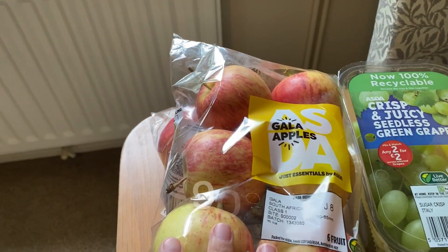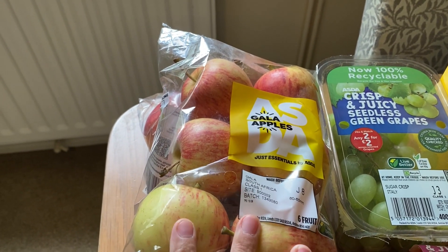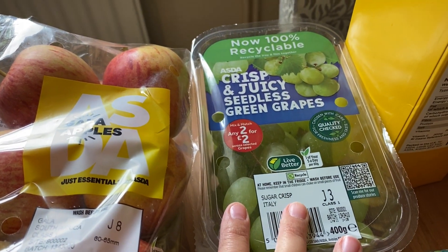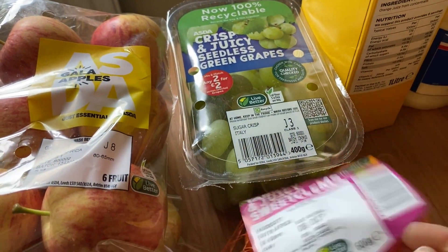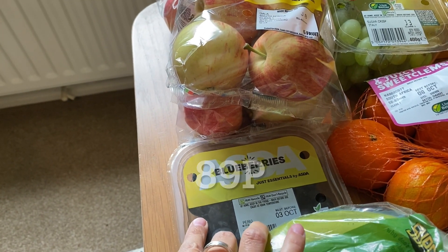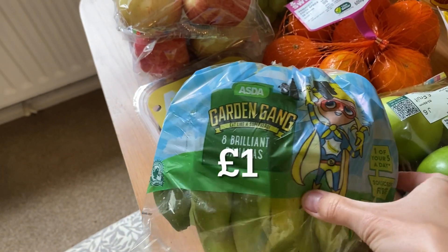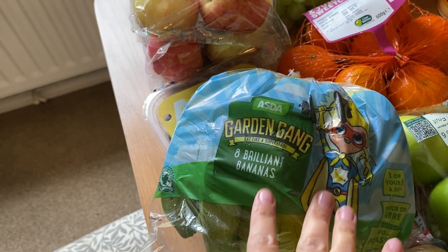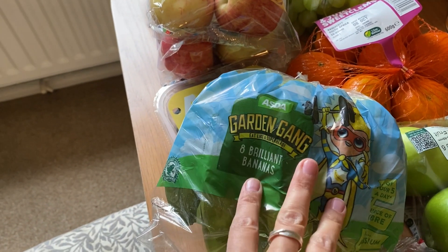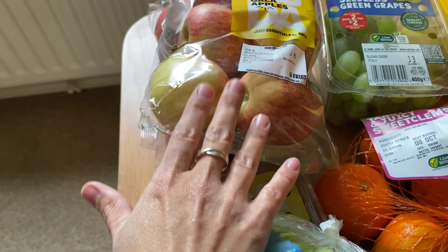I'll start with the fruit and veg. I've got two packs of the Just Essentials Gala Apples — I really like those and they're a really good price. For the two-for-two-pound offer, it actually worked out cheaper to buy grapes rather than the Just Essentials. I've got green grapes and sweet clems, both on that offer. I also got Henry his usual blueberries for breakfast, and our usual Garden Gang bananas.